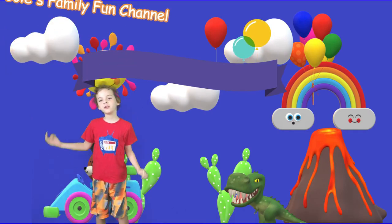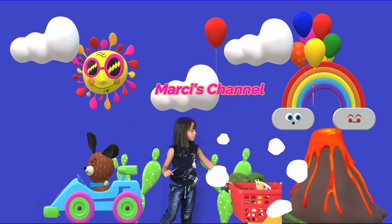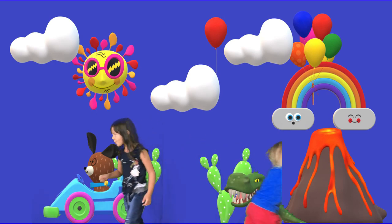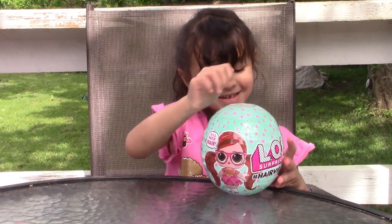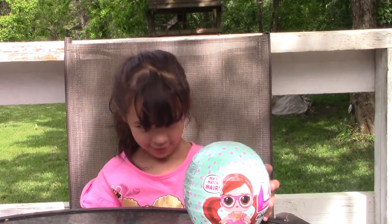Welcome to Cool's Family Fun Channel and MYC's channel. So today on MYC's channel, we're going to be opening a LOL, and it's bigger than my head. And I also have to show you what it's like.